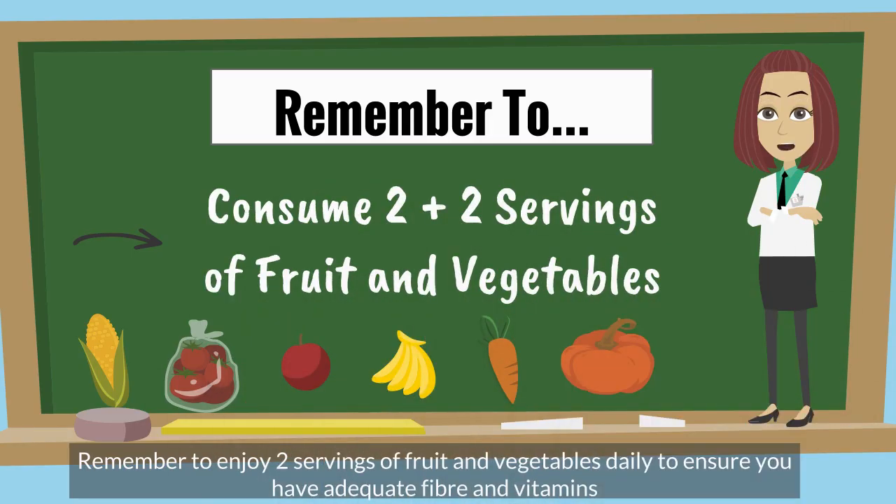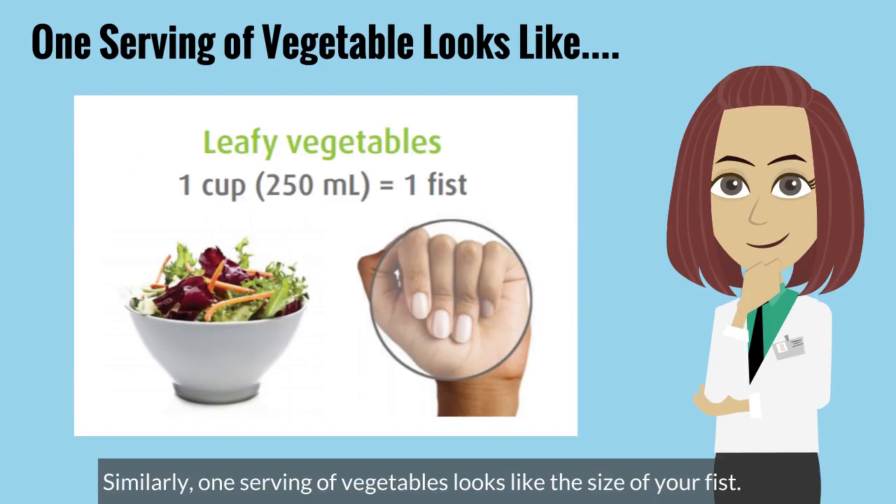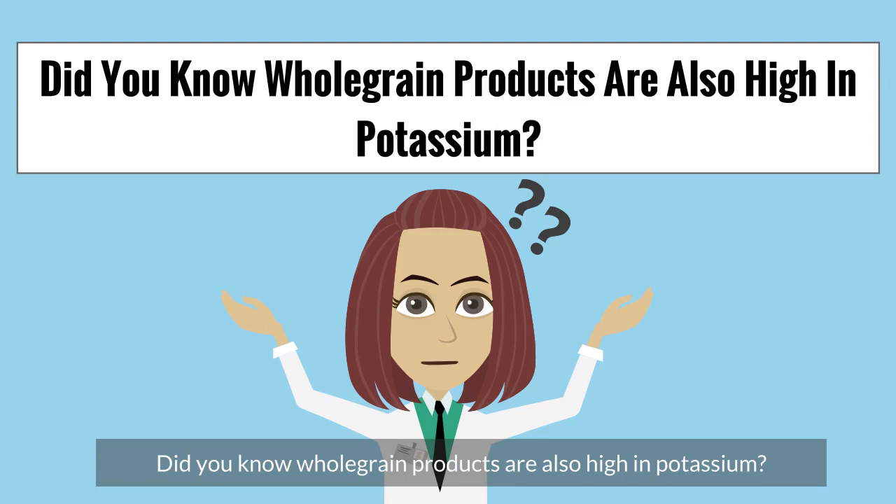Remember to enjoy 2 servings of fruit and vegetables daily to ensure you have adequate fibre and vitamins. Let me show you how 1 serving of fruit looks like — 1 serving of fruit looks like your fist. Similarly, 1 serving of vegetables is also the size of your fist.